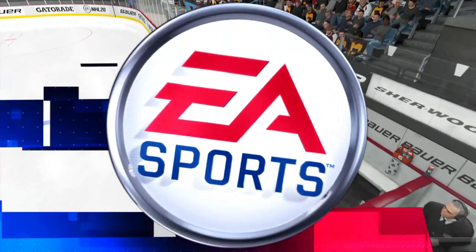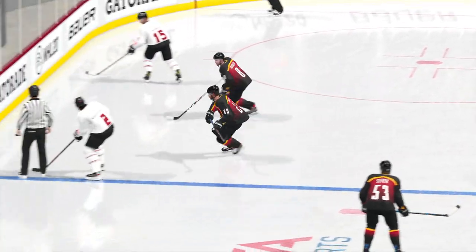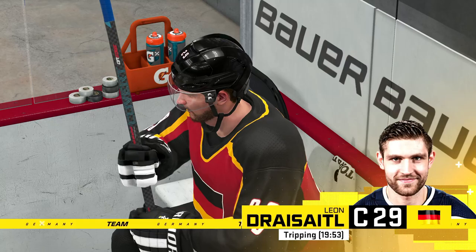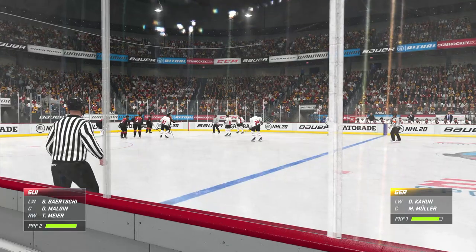Every player argues the tripping call because you feel like your stick was in the right place and the other guy stepped on it. Never your fault. Yeah, it looked like there was some late-moment lobbying there and it didn't work.